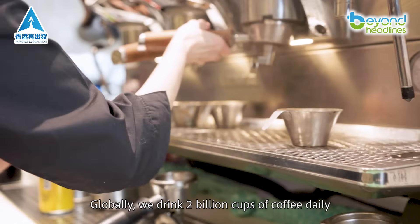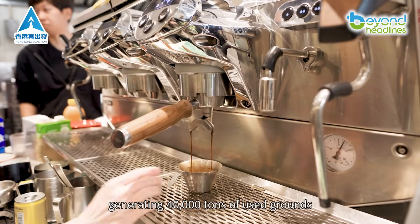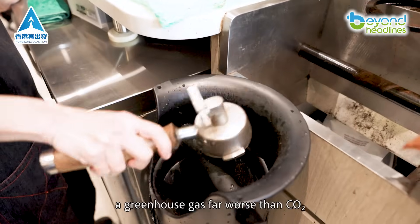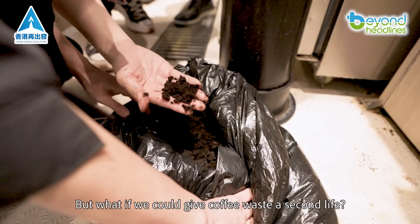Globally, we drink 2 billion cups of coffee daily, generating 40,000 tons of used grounds. In landfills, they release methane, a greenhouse gas far worse than CO2. But what if we could give coffee waste a second life?